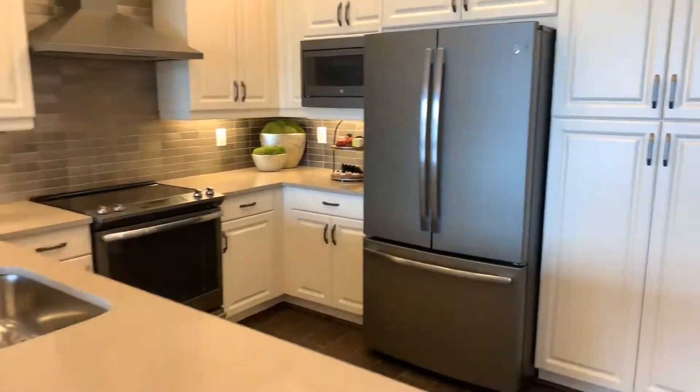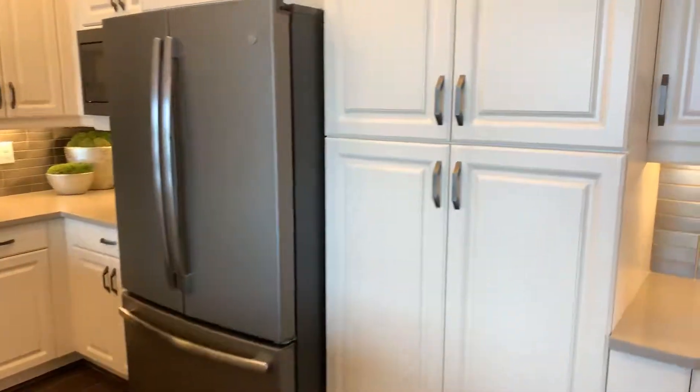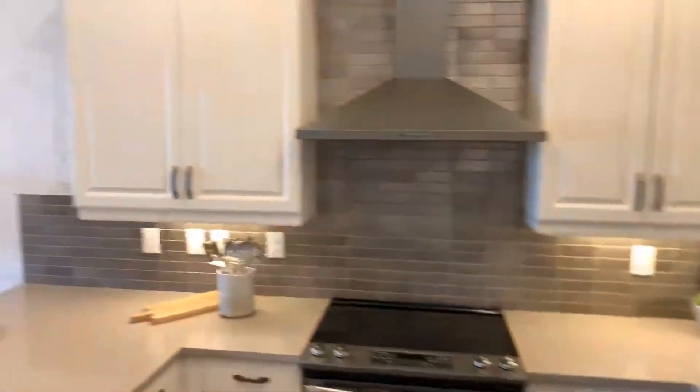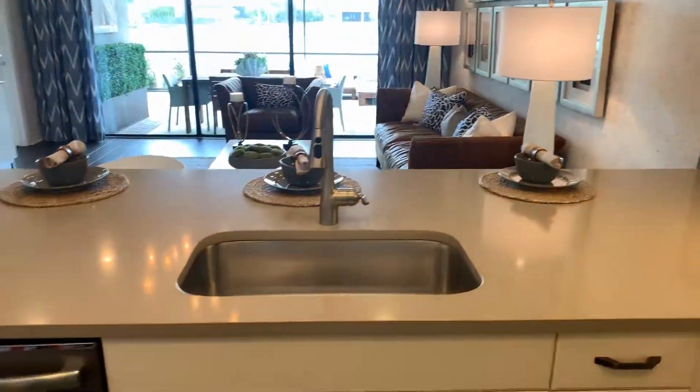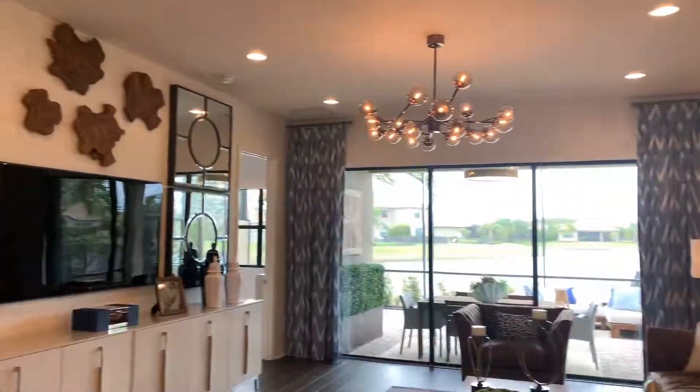Large entertaining space in the kitchen, with an oversized island attached to the kitchen. There is a good place to have people eat and serve food.